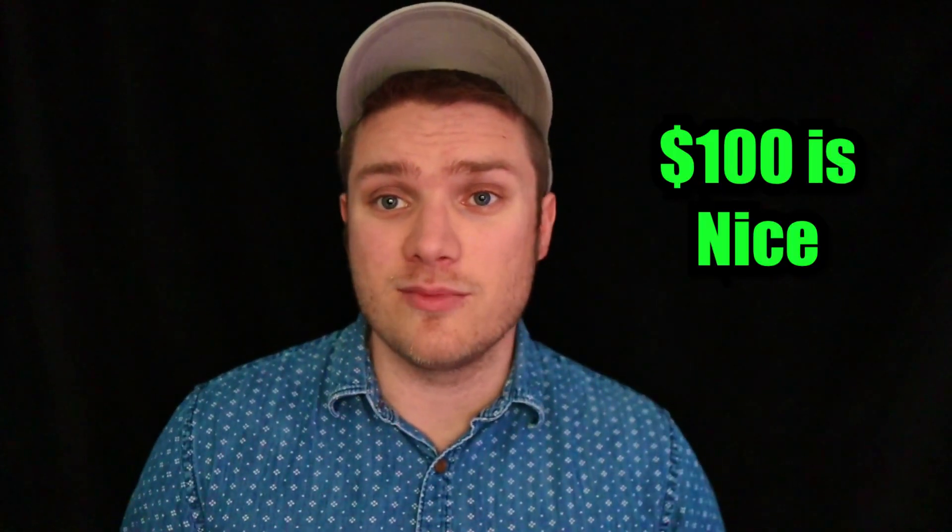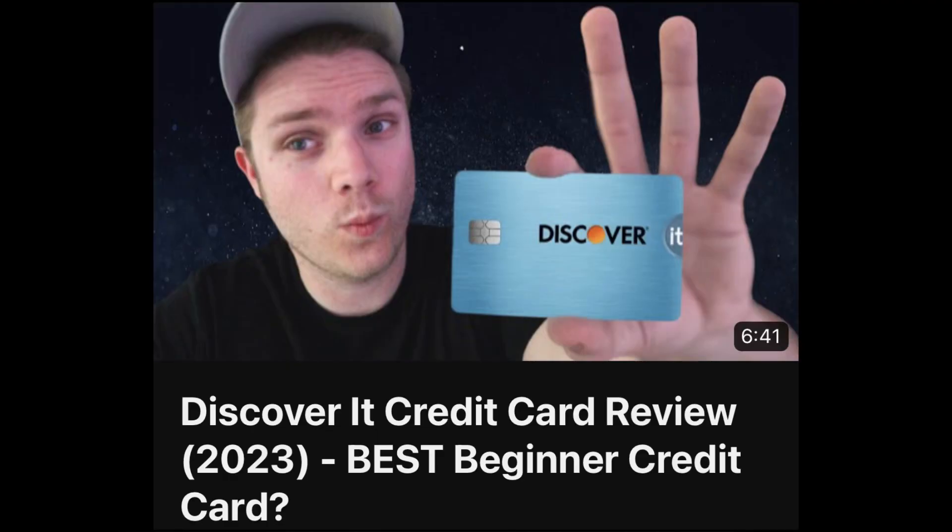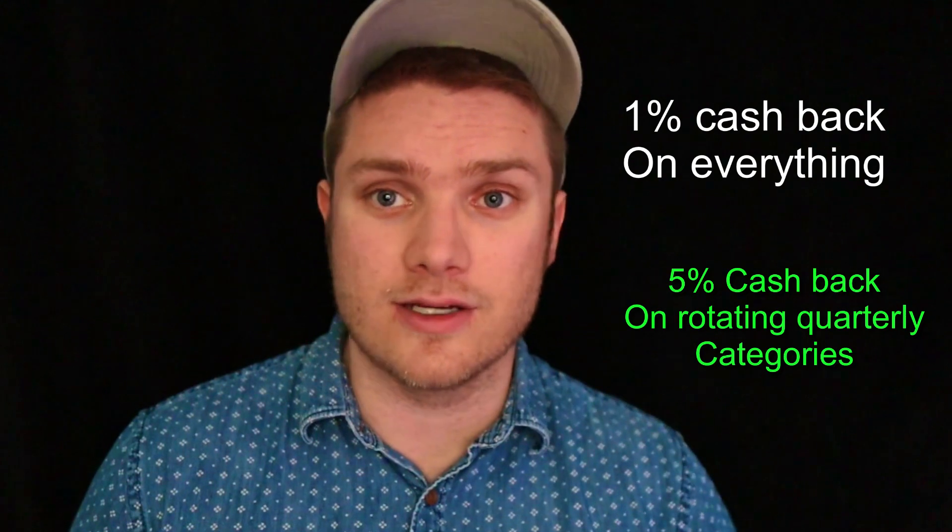In conclusion, overall Chime has a nice package. The credit builder card is a good option for those looking to build their credit score, and Chime's app is solid and easy to use. The $100 welcome bonus is nice even if you don't plan on getting the credit builder card. That said, there are other secured credit cards that offer cash back and upgrade options. Another solid option to consider is the Discover it cash back credit card — which was my first credit card. It's not a secured credit card, but it is generally recommended for beginners. It pays 1% cash back on every purchase with 5% cash back on rotating quarterly categories, and Discover will match your cash back for the first year, giving you effectively 2% and 10% respectively. If you sign up using someone's link, you'll get $100 after your first purchase. If your credit score is really bad, you might not qualify for the Discover it card, in which case the Chime credit builder card would be the better choice.